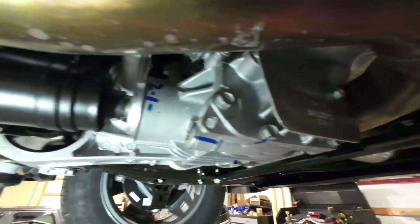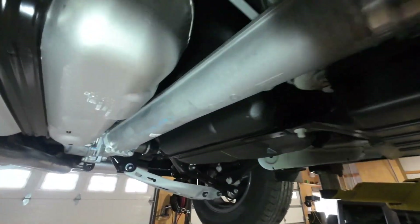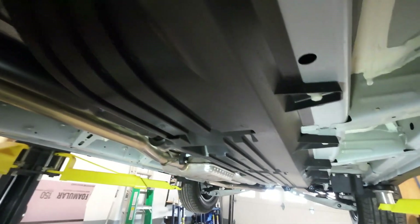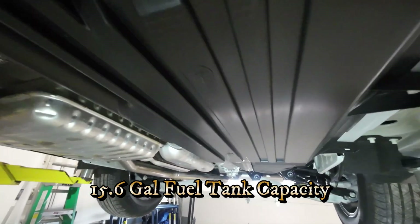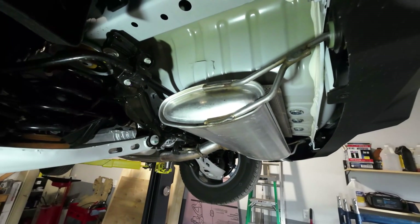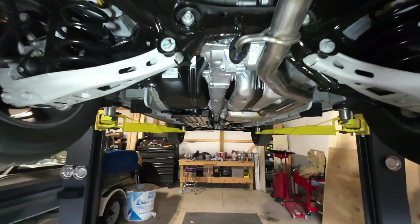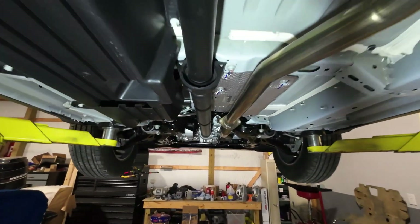The all-wheel drive version of course has a transfer case. The rear suspension is a four-link independent setup. Fuel tank capacity on the all-wheel drive version is 15.6 gallons. You can get a trailer hitch for this vehicle, but personally I wouldn't recommend towing since it only has a 1,500-pound towing capacity. Overall, the underpinnings are very clean and nicely laid out.